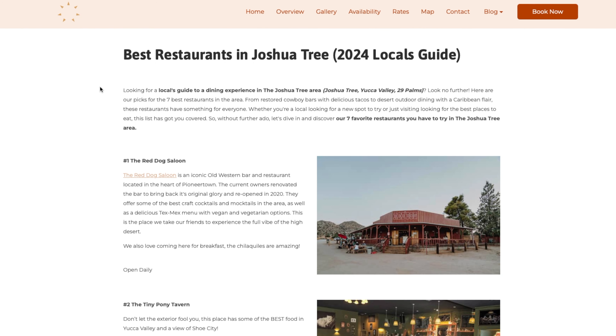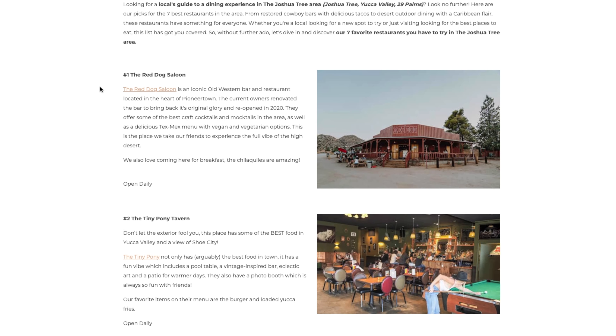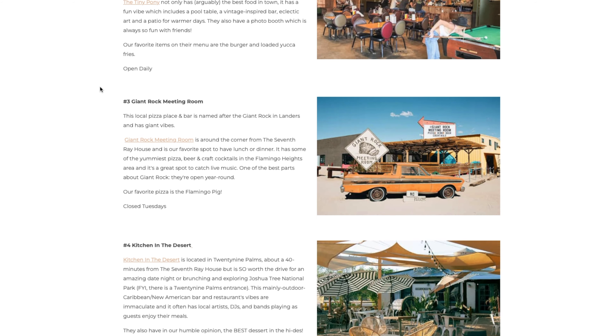The two examples that have proven very fruitful are a local restaurant guide and a coffee shop guide. We listed our seven favorite restaurants in the Joshua Tree area — seven because the name of our property is the Seventh Ray House — and we used keywords throughout the article. We listed them out, made it easy to digest, and added links to the restaurants' websites. Make sure details like hours stay updated — check them quarterly or every year to keep your information current.